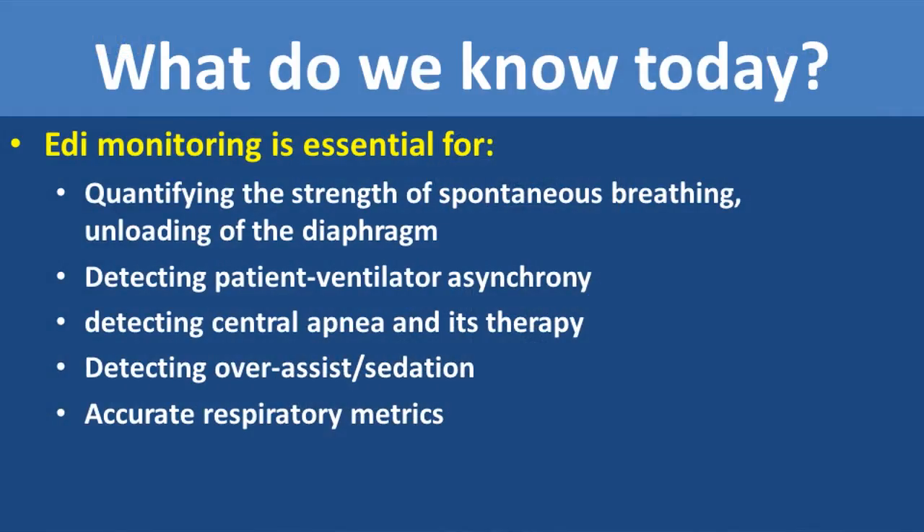So what we know today: EDI, or electrical activity of the diaphragm monitoring, is essential for quantifying the strength of spontaneous breathing and for unloading of the diaphragm. It's essential for detecting patient-ventilator asynchrony, detecting central apnea and the efficacy of its therapy, detecting over-assistance and sedation, and also assists in accurate respiratory metrics.